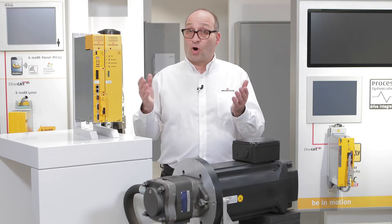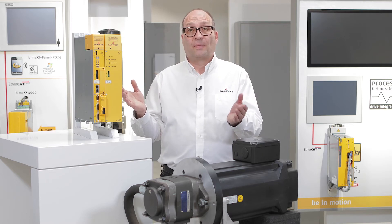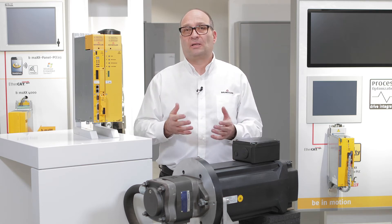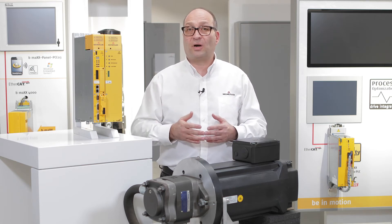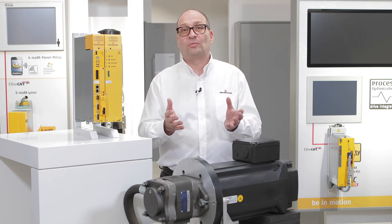Here we can see the components of a servo-hydraulic drive. That is the motor. We have different series that are suitable for servo-hydraulic drives — here permanent magnet synchronous motors are used. Dynamics and overload capability are particularly important when choosing the motor. We offer different cooling options for our motors, one of which is oil cooling.